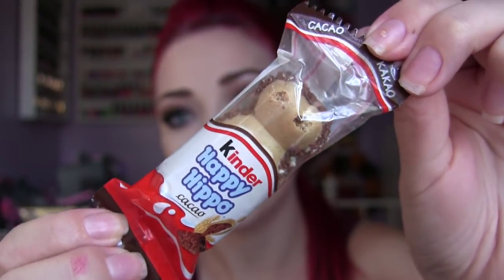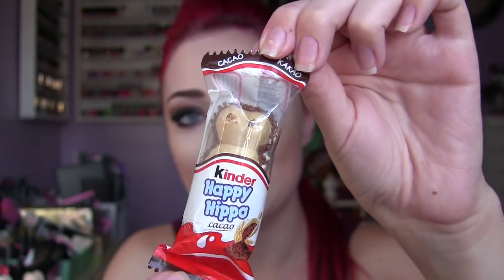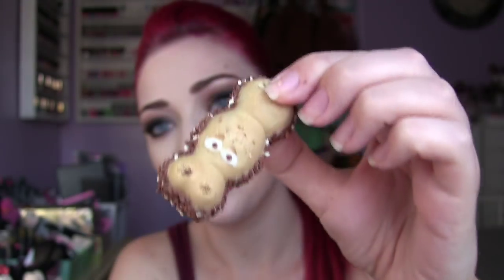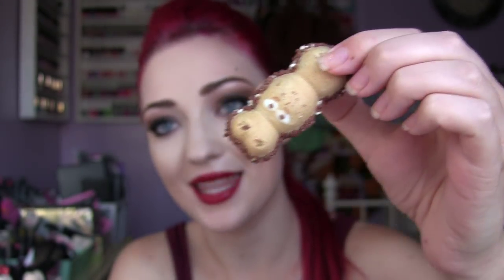Last but not least, we have Kinder Happy Hippo. Oh my god, how cute is that? I'm going to open this — look at his little hippo face! It reminds me of Hungry Hippos. There are little chocolate sprinkles and white chocolate sprinkles around this little cracker. I'm just going to bite into it. The chocolate part actually tastes like Nutella — maybe that's what's in here — because it really tastes like the hazelnut chocolate flavor, with cream in the bottom. This is so good, you guys.